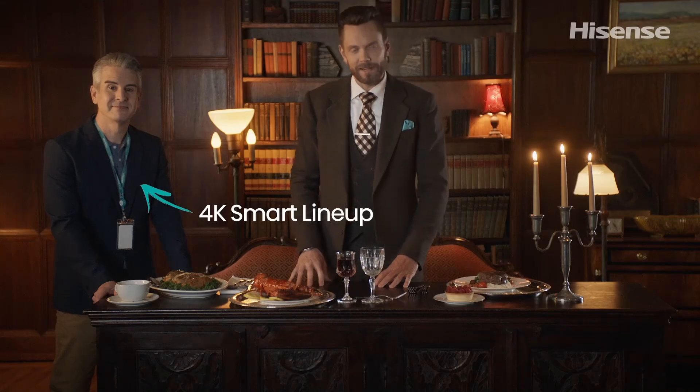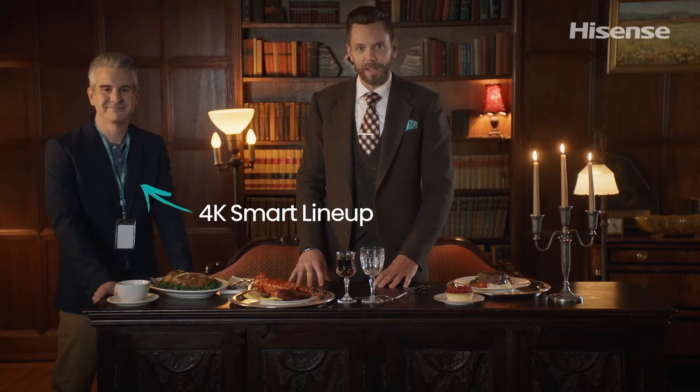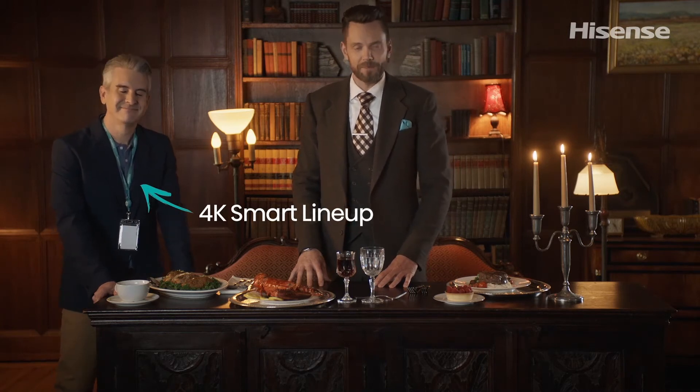Let's say that Jerry here represents our UHD smart lineup — dependable, smart, and efficient. Gets the job done, brings you everything you want, and comes in a wide variety of shapes and sizes.